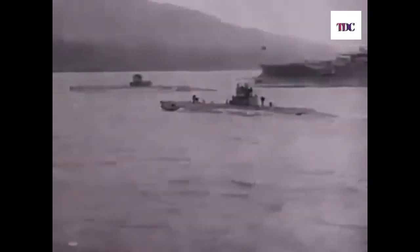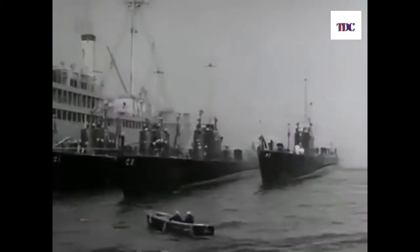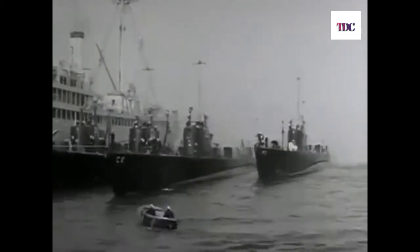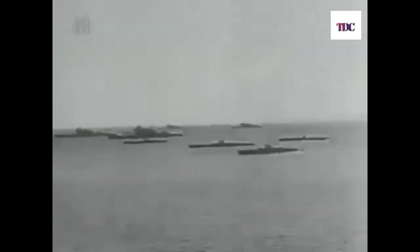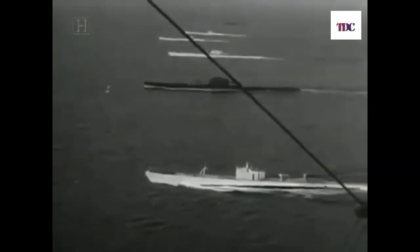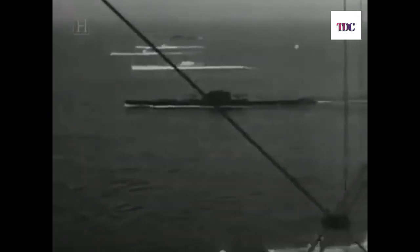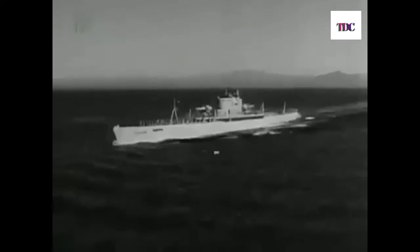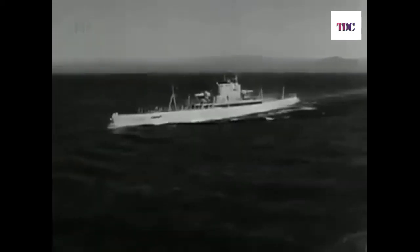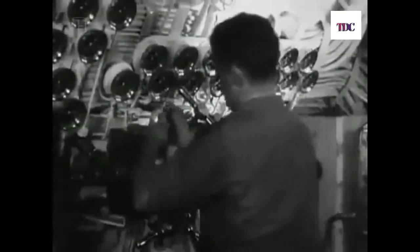Prior to the mid-1920s, American submarines had been small, awkward, and ineffective. But now, to keep up with the fleet, subs needed 20-knot speeds and long-range capabilities, demanding designs for boats exceeding 300 feet in length. At 1,500 tons or more, the boats were double the weight of their predecessors. But there was a weak link — American diesel engines of the 1920s simply didn't measure up.